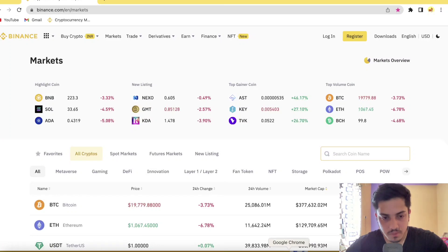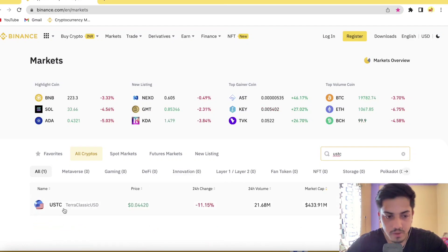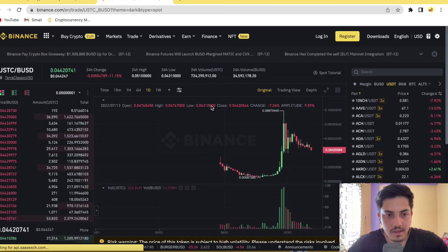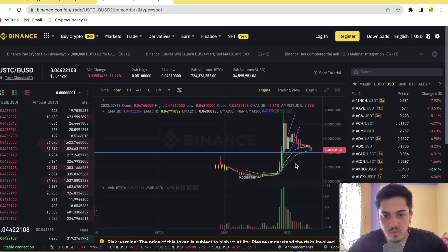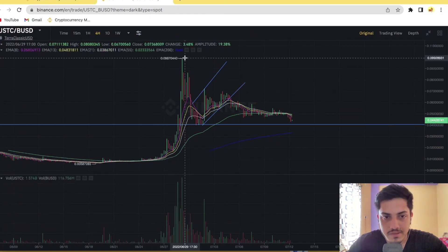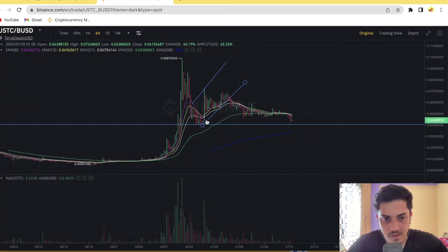Hey guys, crypto are up. Let's talk about USDC — what's going on, when to buy, when to sell, what's going to happen next from here, and what the chart is technically indicating. First, in a smaller time frame: it pumped almost 15x, made a new all-time high of 10 cents, then retraced from the top down to four and a half cents, which was a legitimate move.